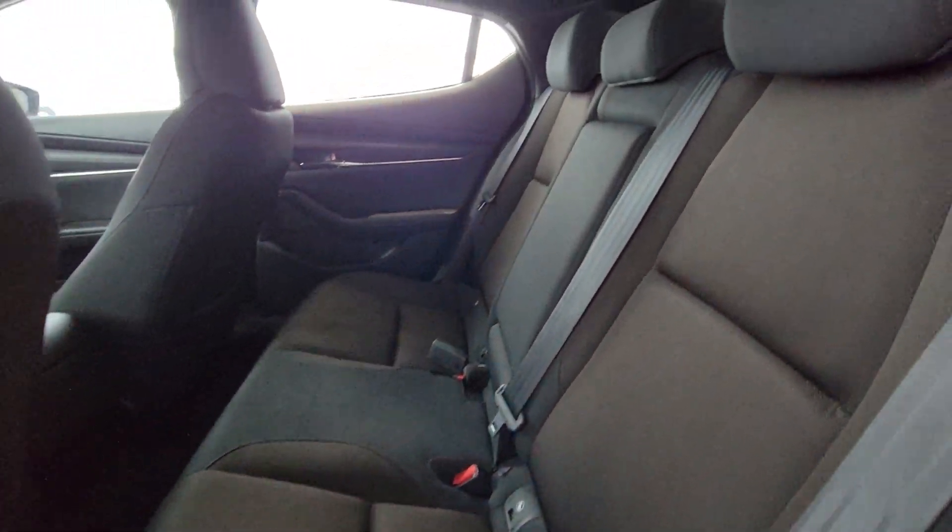Your lighting controls are up here, sunglass holder there as well. Looking at the instrument panel, 47,292 is the odometer reading on here.